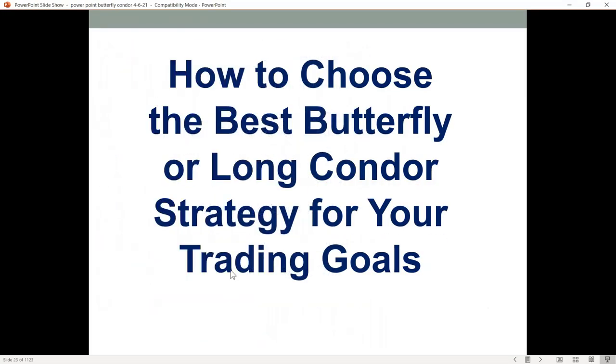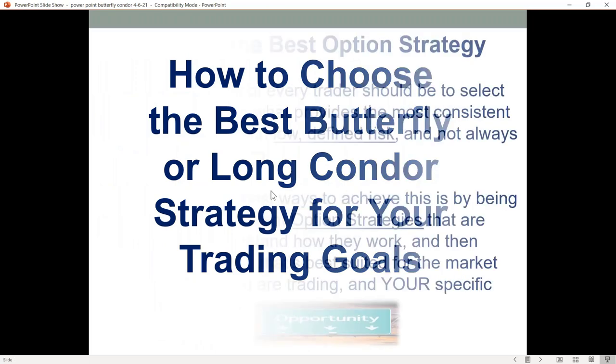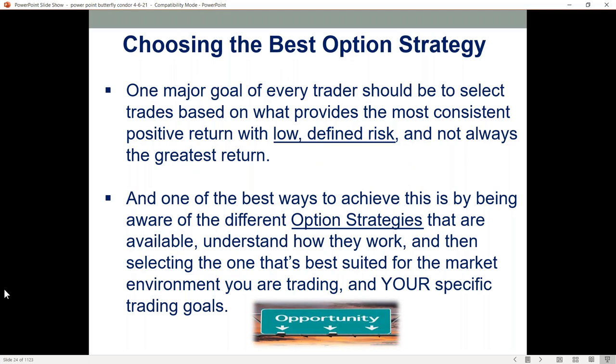How do you choose the best butterfly or condor? It basically comes down to your trading goals. Every trader's major goal should be to select trades that provide the most consistent positive returns over time with low defined risk — not always the biggest return. One of the best ways to achieve this is by being aware of different option strategies, understanding how they work, and selecting the one best suited for your trading goals, your capital, your time to trade, and the market environment. You can do it with any size trading account — from $1,000 to a hedge fund with millions of dollars.